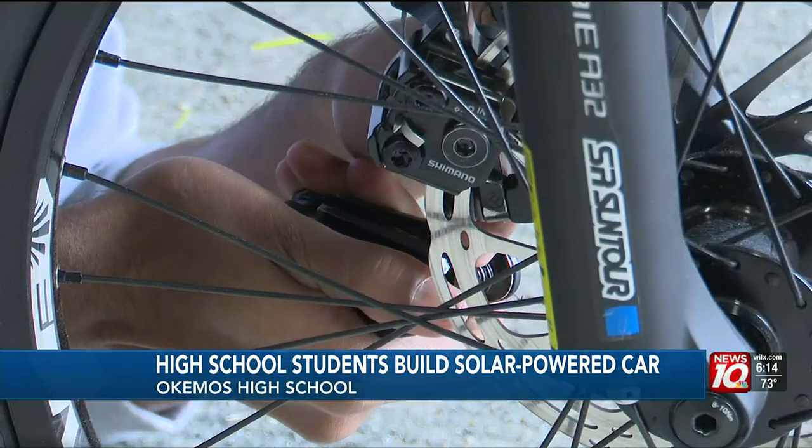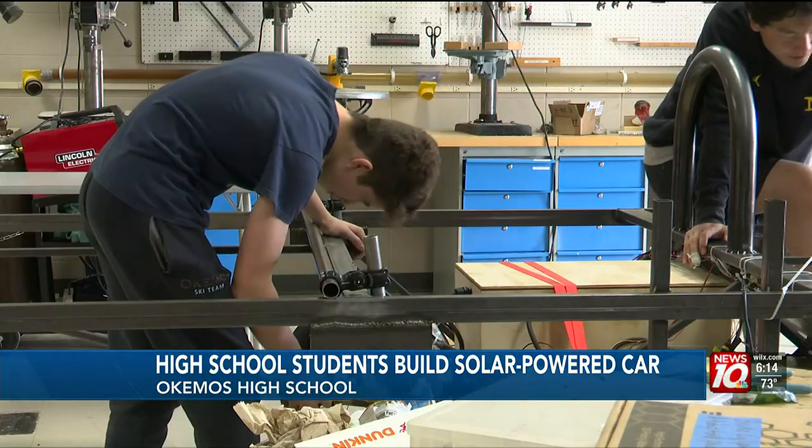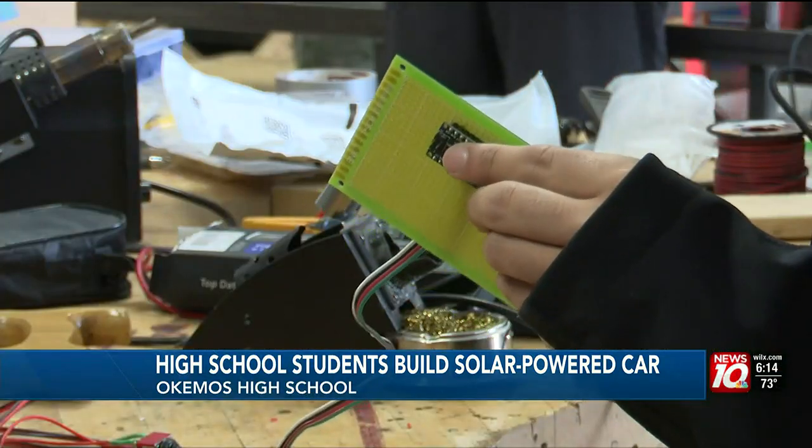I look forward to meeting other teams and talking about how they went through their process. Although there have been challenges along the way, it's a lot of perseverance and dedication. Designing things takes a lot of time — time spent researching and brainstorming how to make the best car possible.